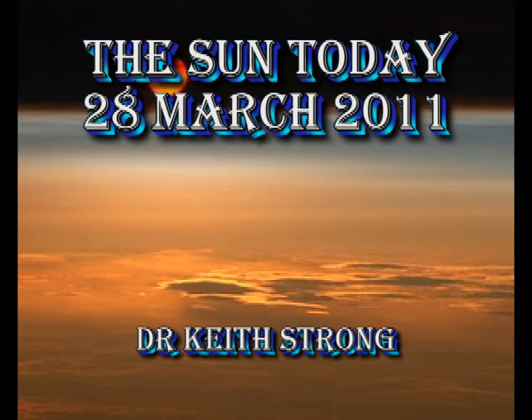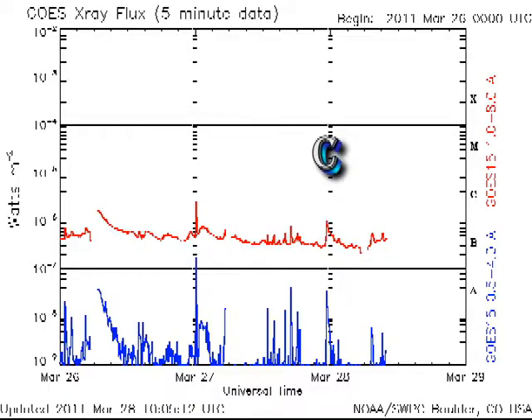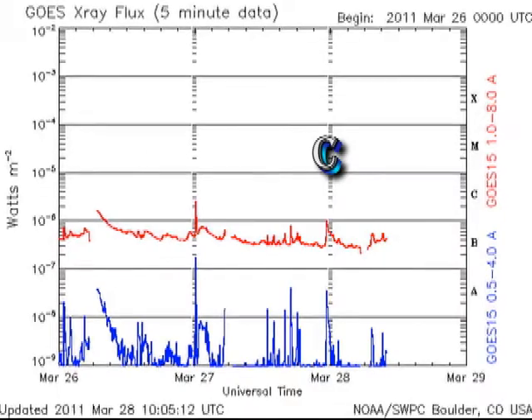Welcome. Here's what I think is happening on the Sun today. Links to the previous episodes of the Sun today and my other videos are listed in the description box below. The Sun has been relatively quiet and according to the GOES X-ray plot it has produced just one C-class flare in the last 24 hours.